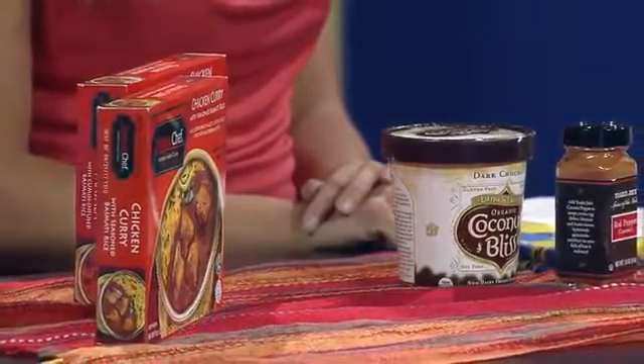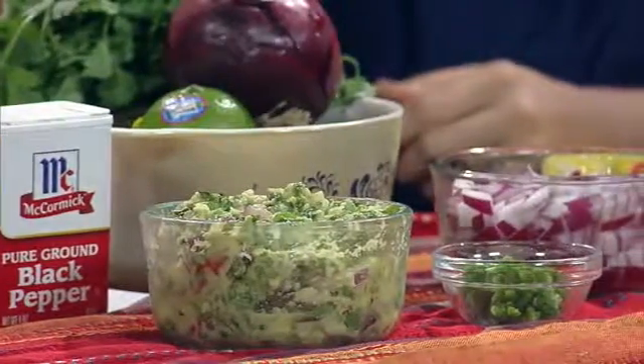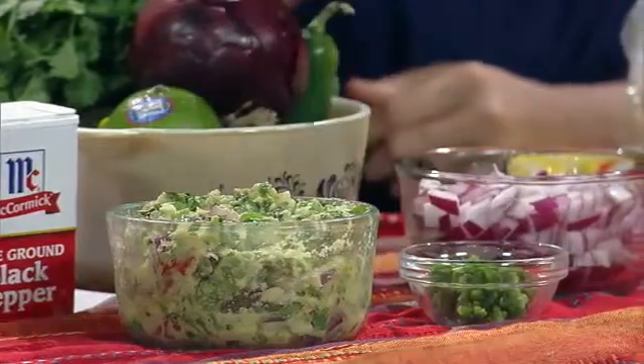I brought some so you guys can all try some guacamole — it smells so fresh and delicious. It's our classic bowl of spicy guacamole. There's some avocado, which has not only healthy fats but potassium and fiber, red onions, cilantro, and our wonderful jalapeño pepper, as you'll see down here.